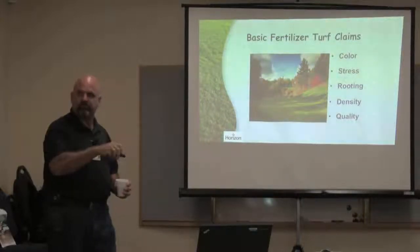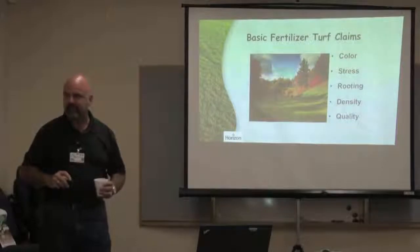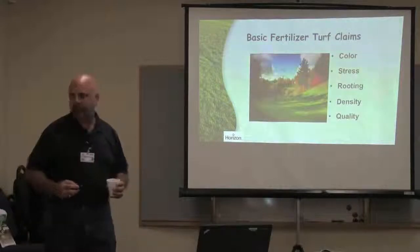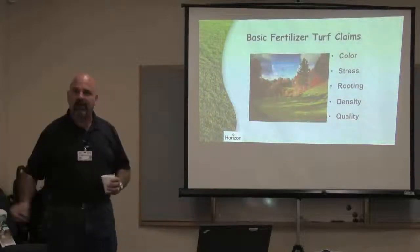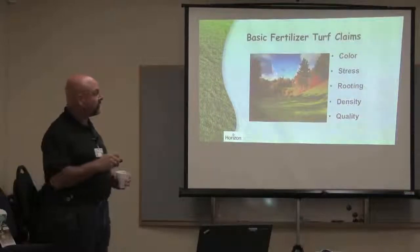It's my job to start training my guys to get better at this — to say, 'Wait a minute, what's going on on your site? How do we know what you're supposed to be using? Are you using organics? Are you using synthetics?' Start asking the questions to make us better. That's what we want to get to.